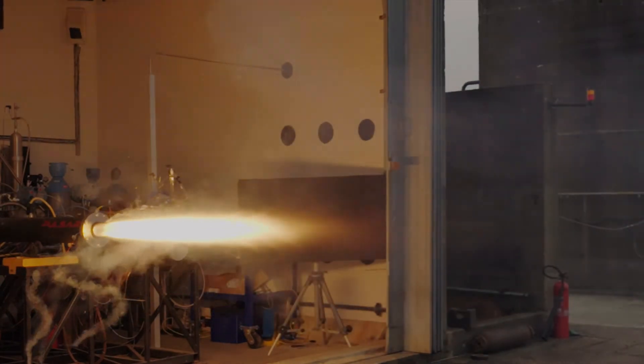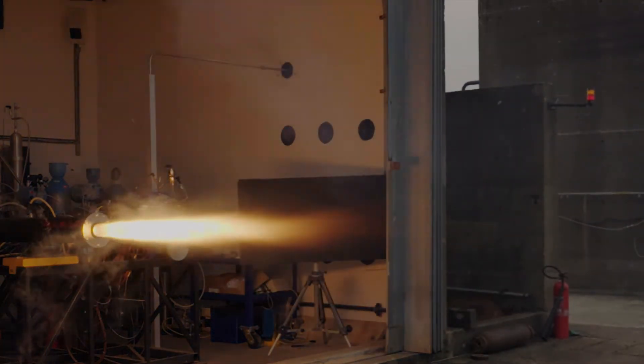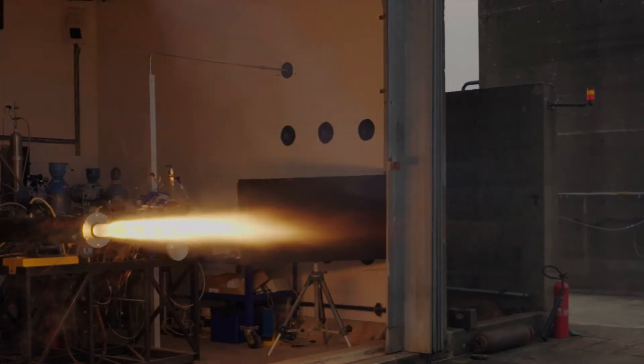Hybrid thruster technology is applicable to all forms of space transportation. However, they offer a particular kind of simplicity and reliability that lends itself to sounding rocket applications and suborbital rocket vehicles.